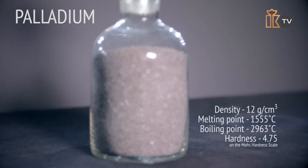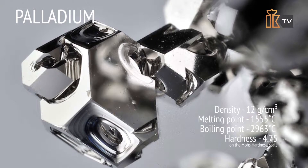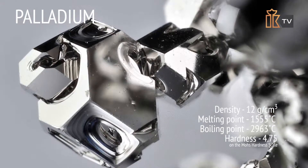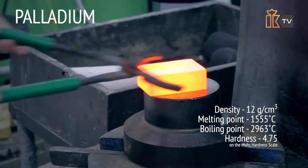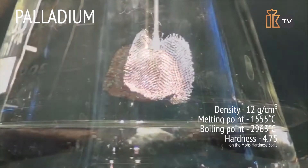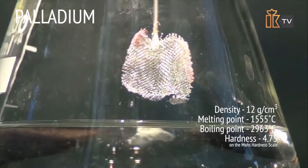Platinum resembles palladium in its chemical properties but is more chemically stable. Palladium is soft, so micro-additives of nickel, cobalt, rhodium, or ruthenium are used to improve its mechanical properties and increase its hardiness. It is the lightest of the platinum group metals with the lowest melting point. It is both malleable and ductile, and it can be used as a catalyst due to its high dissolving capacity for hydrogen — for example, during the combustion process.